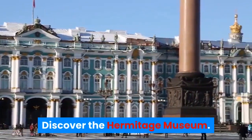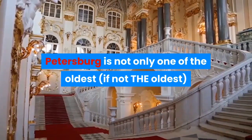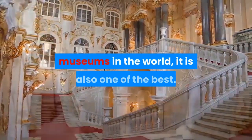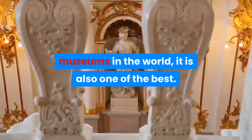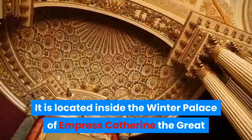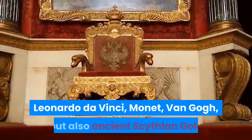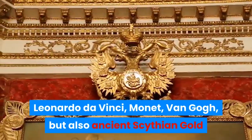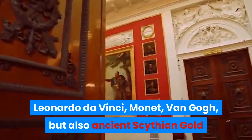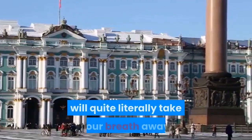Discover the Hermitage Museum. The Hermitage Museum in St. Petersburg is not only one of the oldest museums in the world — it is also one of the best. It is located inside the Winter Palace of Empress Catherine the Great and spans more than 1,500 rooms. Leonardo da Vinci, Monet, Van Gogh, but also ancient artifacts in gold and artwork from the dawn of time. This museum will quite literally take your breath away.